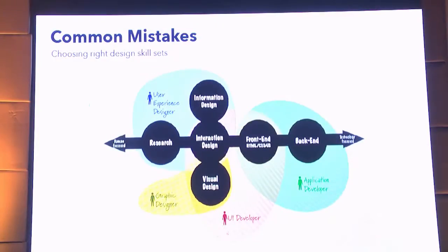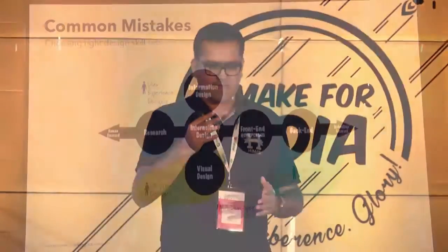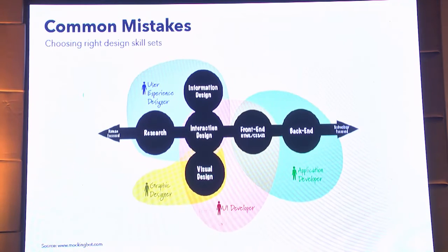The second mistake is choosing the right skill set of a designer for a startup. UX designer is a hot keyword and people want to hire UX designers, but as a product owner or co-founder, you have to make sure you hire the right designer. Make a sheet for six months, three months, or a year and put down your tasks — Facebook marketing, banner ads, redesigning websites, redesigning applications — and then you'll figure out which designer suits you best.